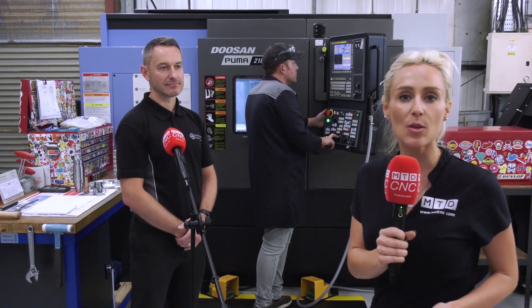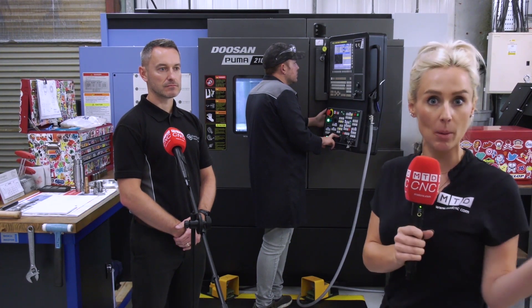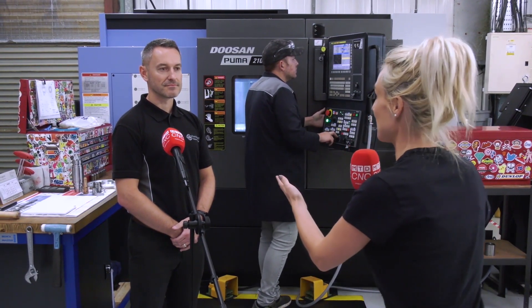We traveled to Neath in South Wales and we've arrived at Formagrind. I want to find out about this company, what they're making here, but also how they've won new business during a pandemic. Lovely to meet you, Barry.